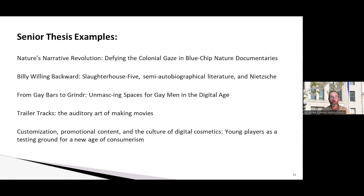To give you some recent thesis title examples: the first is 'Nature's Narrative Revolution: Defying the Colonial Gaze in Blue Chip Nature Documentaries.' By 'blue chip nature documentaries,' the student was thinking of Blue Planet, Planet Earth, and similar recent nature documentaries. The thesis argued that modern nature documentaries continue to propagate colonial perspectives of land and peoples, and that this undermines their effectiveness for motivating viewers to adopt more sustainable lifestyles. It also explores ways that nature documentaries could evolve to best help the fight against environmental crises.